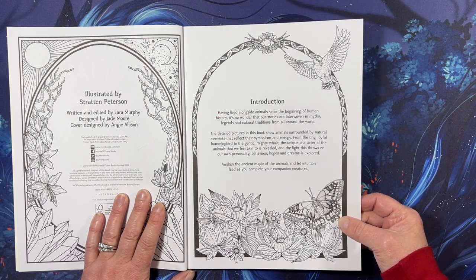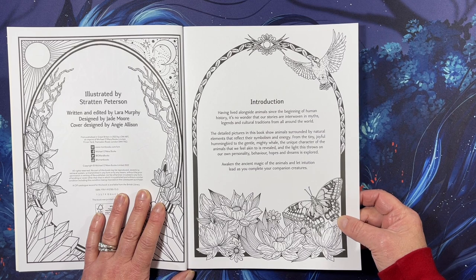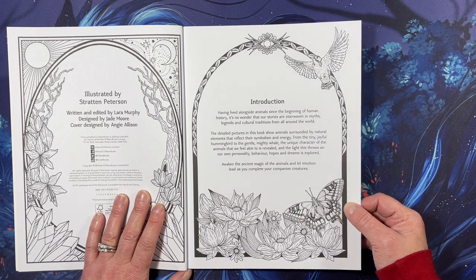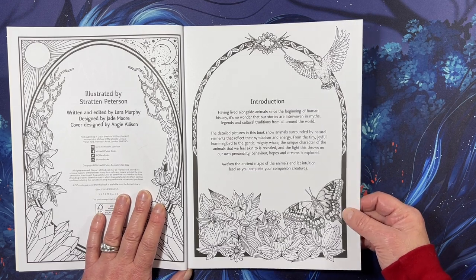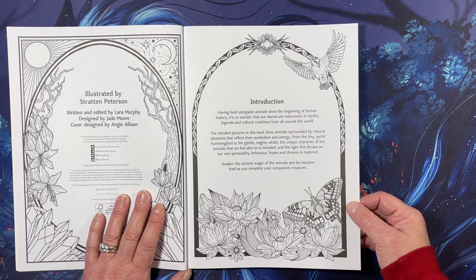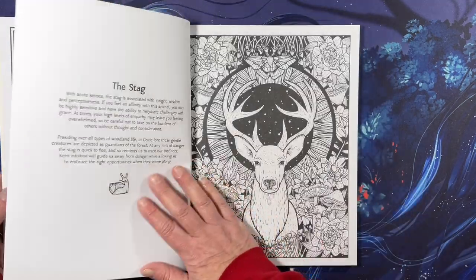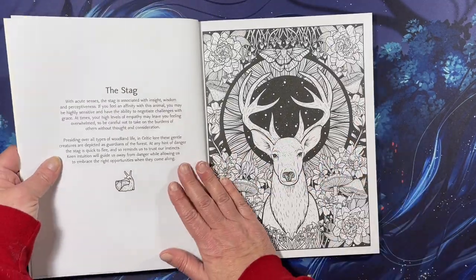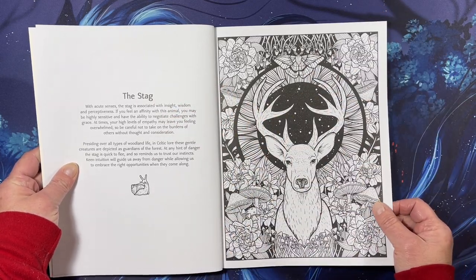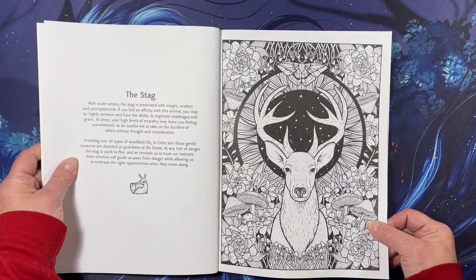The unique character of the animals that we feel akin to is revealed, and the light this throws on our own personality, behavior, hopes, and dreams is explored. Awaken the ancient magic of the animals and let intuition lead you as you complete your companion creatures. It is beautiful art and it tells you about the animal and its symbolism and meaning.